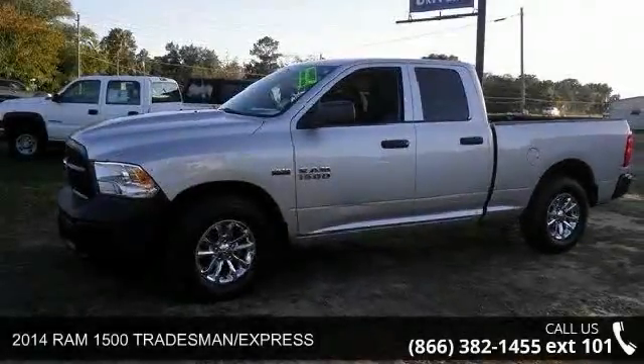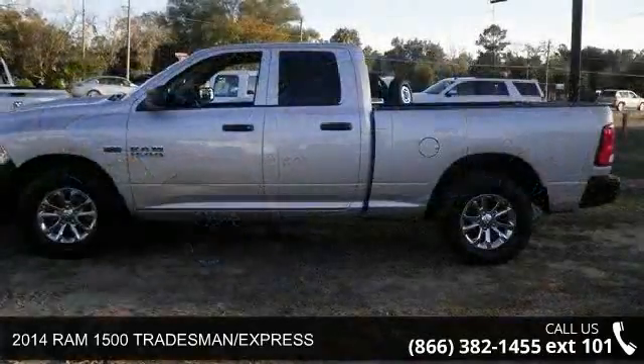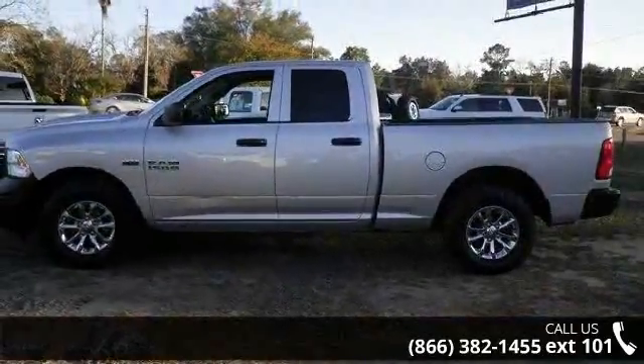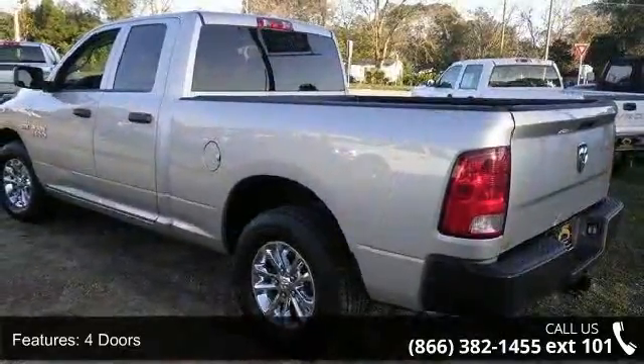Check out this 2014 Ram 1500 Tradesman Express. This may be the set of wheels you've been looking for. This vehicle comes with a reliable 8-cylinder engine, connected to a smooth shifting automatic transmission.